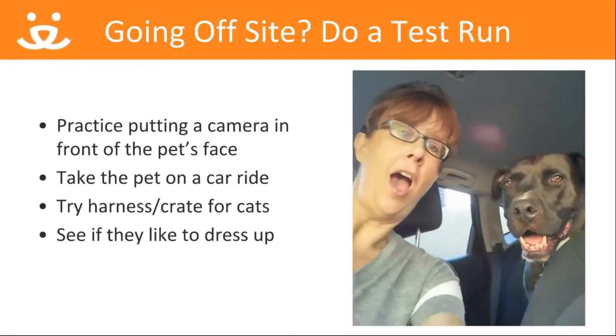It's always wise to do a test run with the pet you'd like to take on TV. For dogs, that means going on a short drive to make sure they're okay with car travel. You should also try putting a camera about five feet away from their face to see if they're comfortable around equipment. For cats, you'll want to consult with your cat team to see if they're amenable to crating and transport. You'll also want to fit your cat with a harness, which they should wear from the time they leave the center to when you return. Trust me, the last thing you want is a cat to go rogue and try to escape when you're on camera. A harness will help you keep control over the cat and keep them safe too.